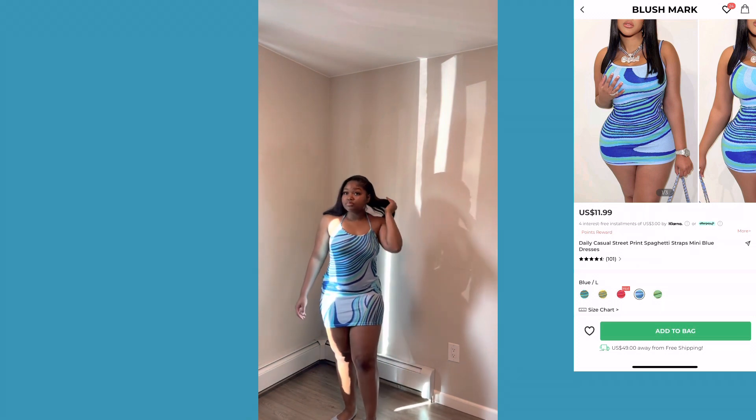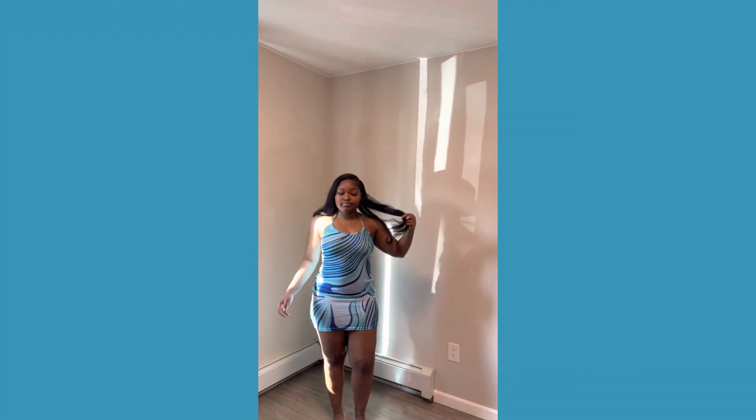Moving on to this next piece — we have this dress that was really, really cute. My back is out so we're gonna show that tattoo this summer. It fit really good and the quality wasn't too bulky, so I wouldn't be hot wearing this in the summer. This would go good with some sandals or some heels if you want to dress it up — even clubbing or something like that.